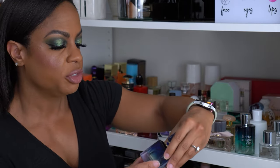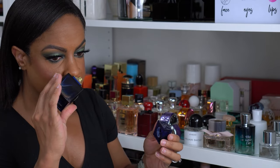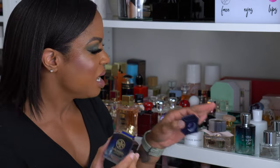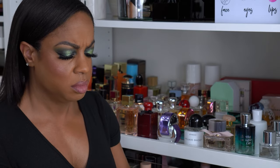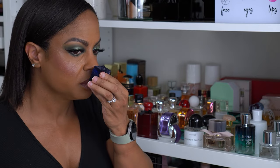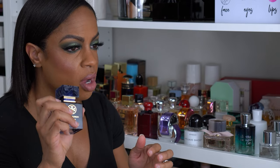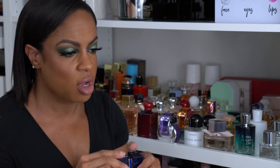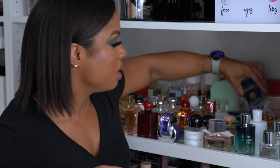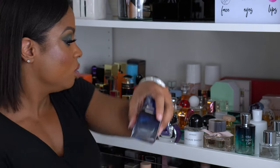This is Tori Burch Nui Azor, which I got at TJ Maxx or Marshall's. This one is kind of unisex — a lot unisex, actually — because I also bought another Tori Burch one that I thought was going to be unisex but turns out it's more masculine. I'm going to have to try it on again to make sure, so let me go ahead and spray it since I don't have anything on right now.